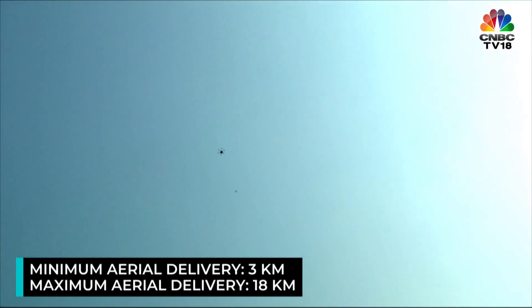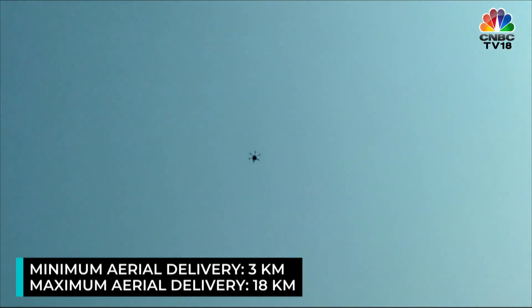On average, the minimum delivery distance we have done is three kilometers aerial, and the maximum is around 18 kilometers aerial. On average, it falls under 15 kilometers aerial.